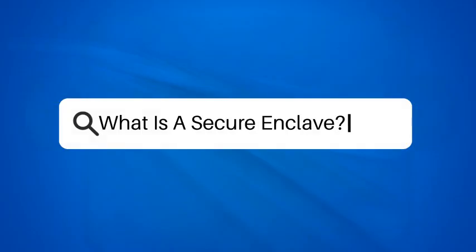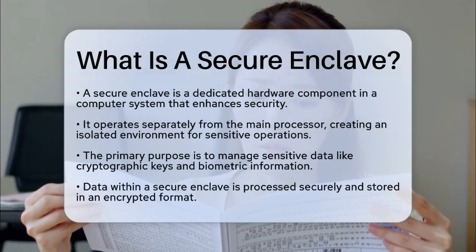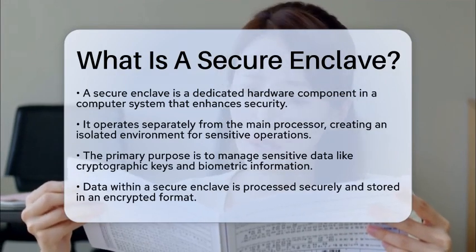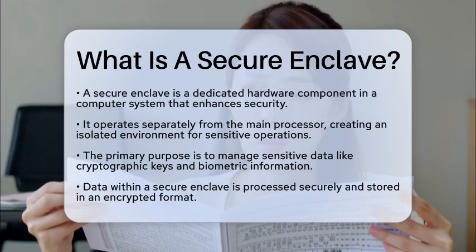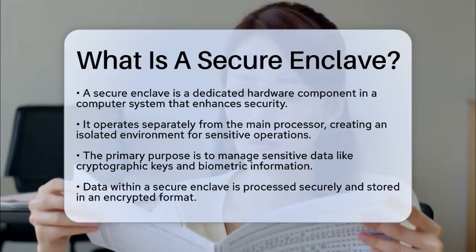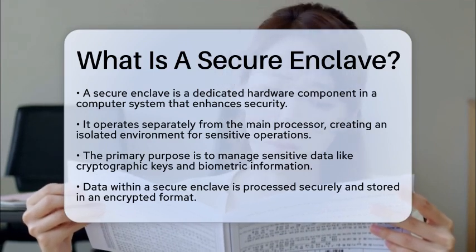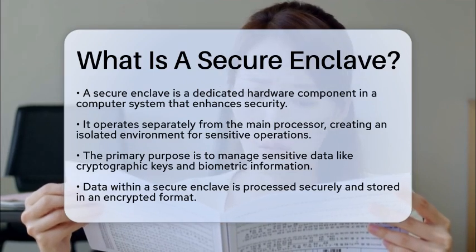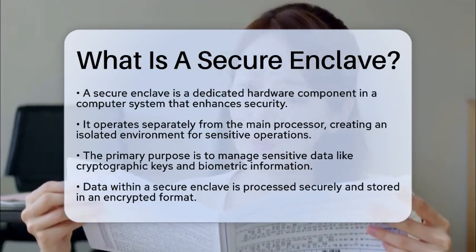What is a secure enclave? Have you ever wondered how your sensitive information stays safe on your devices? One of the key players in this security game is something called a secure enclave. It is a dedicated hardware component within a computer system that adds an extra layer of protection. This component operates separately from the main processor, creating an isolated environment that keeps sensitive operations safe from both software and hardware attacks.